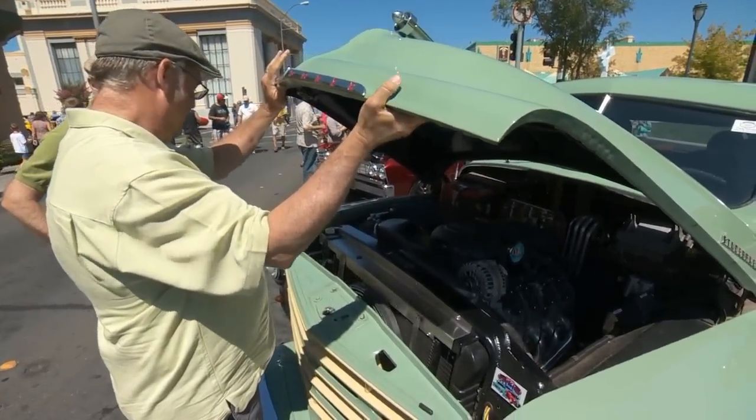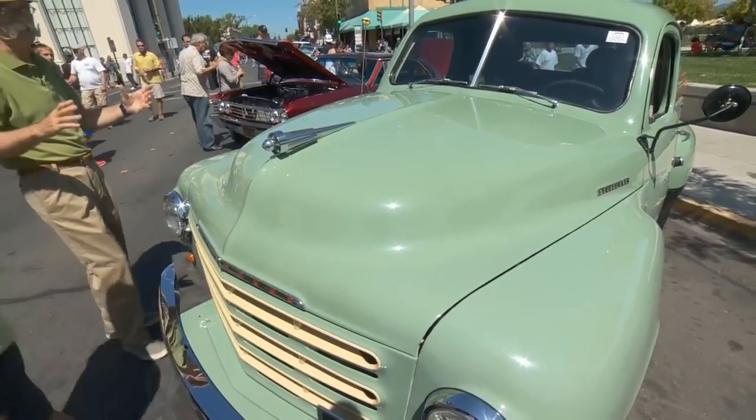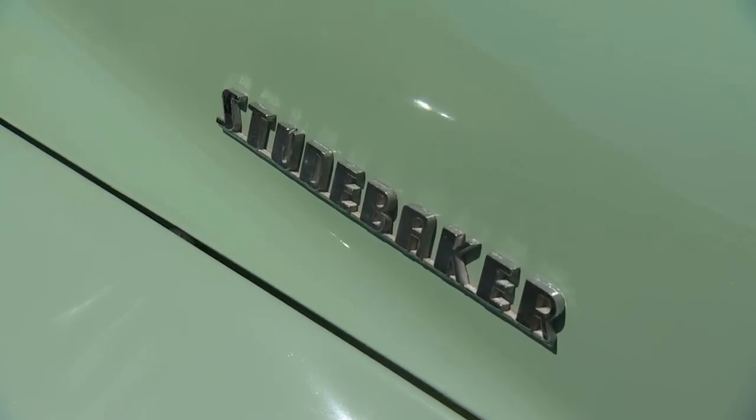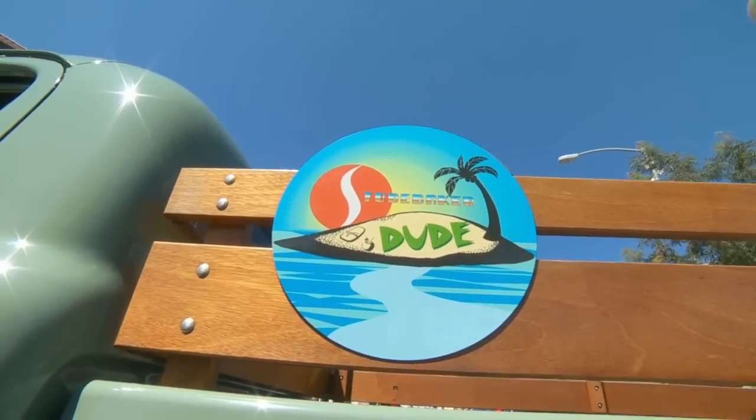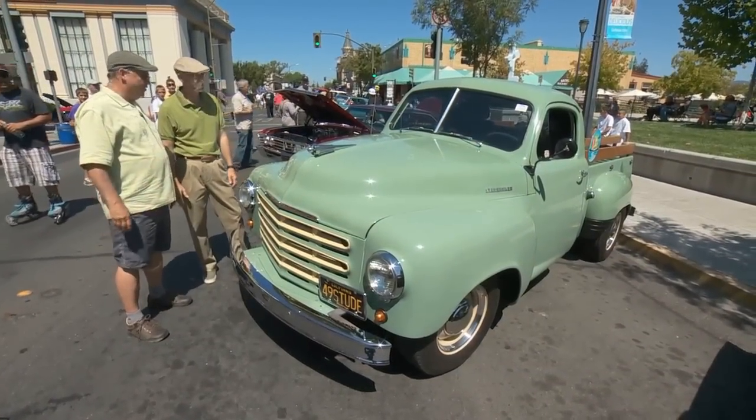John, it's just a beautiful truck. And like I say, I'm a sucker for Studis. Green works and you're really color coordinated. Studi Dude - 1949 Studi truck. Beautiful, nice job.